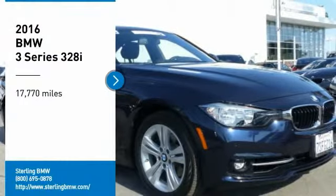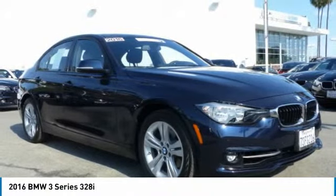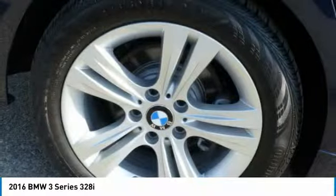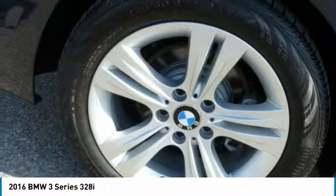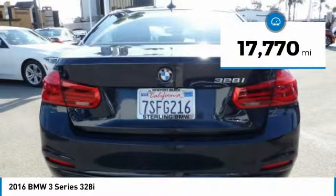Make a great choice today with the 2016 3 Series. Proof that all good things come in threes. The BMW 3 Series has a well-deserved reputation for packing outstanding driving dynamics and excellent quality. This vehicle has less than 20,000 miles.